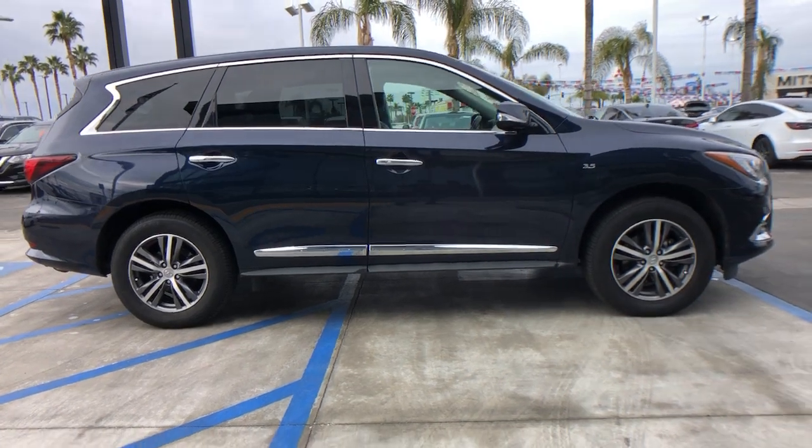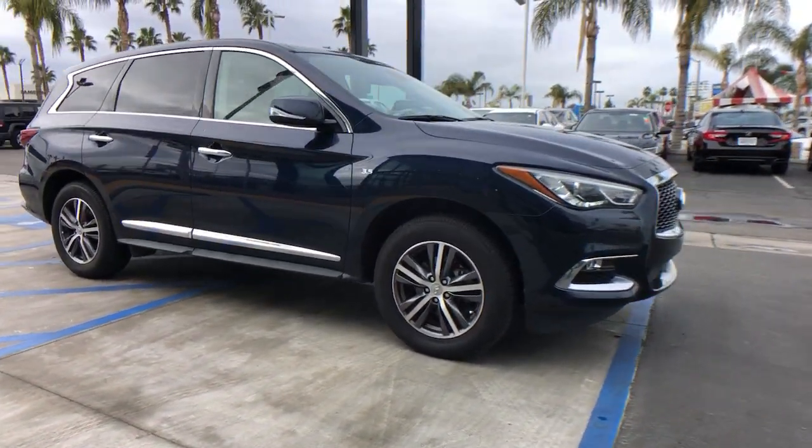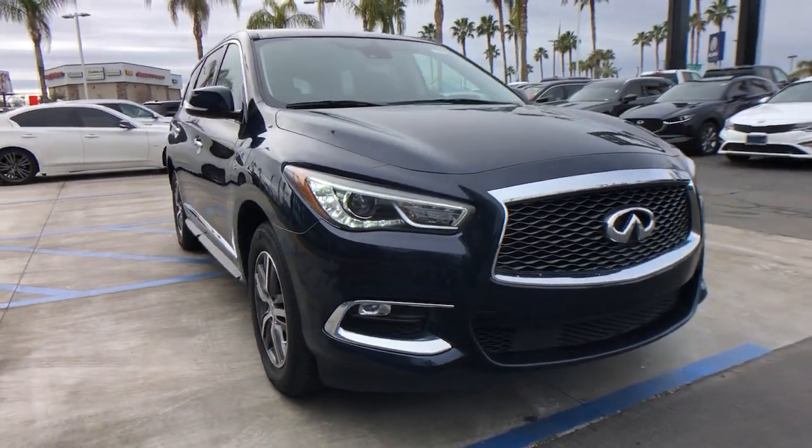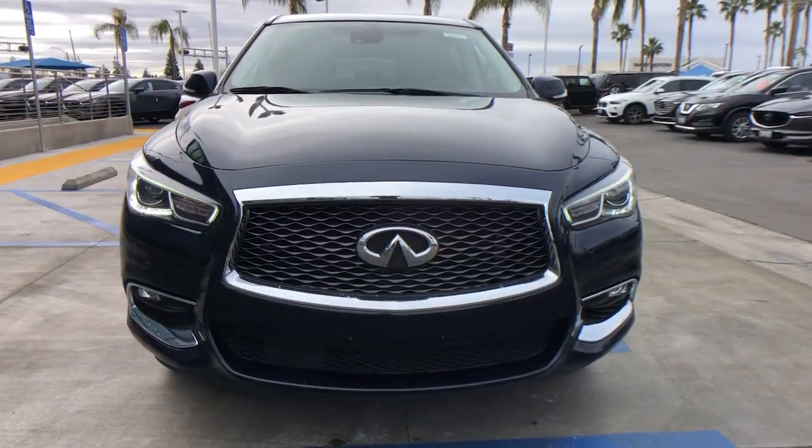The following are some of this vehicle's highlighted options: sun/moonroof, keyless entry, power passenger seat, heated mirrors, fog lamps, satellite radio.